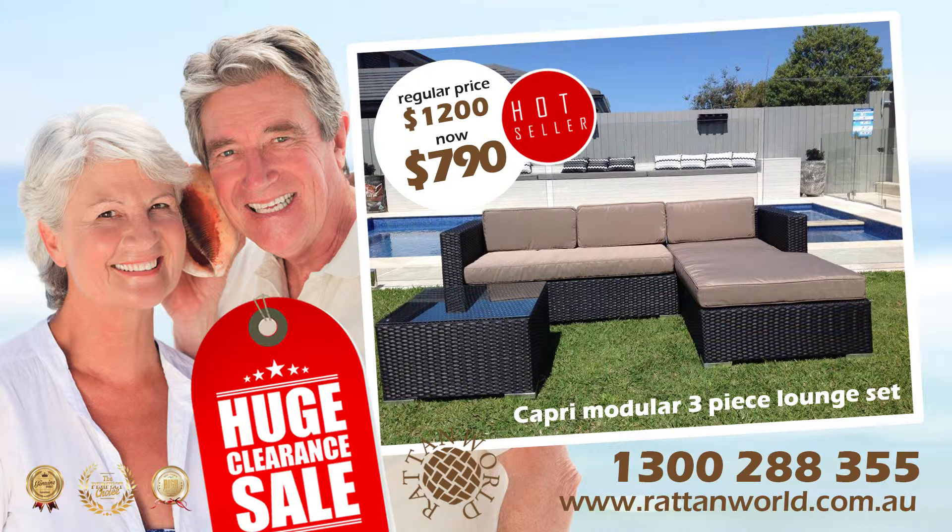It's yours for only $790. Your best investment for this summer. Call us now on 1300 288 355 or visit rattanworld.com.au. Fast free delivery or pick up from our showroom at Kingsgrove.